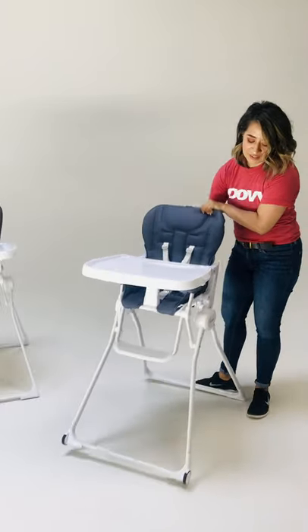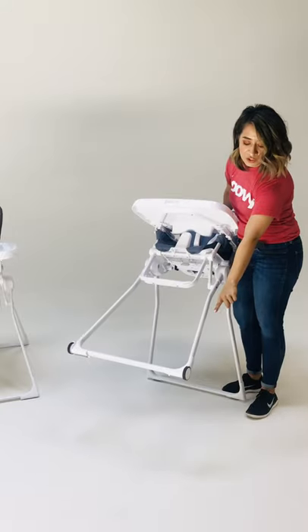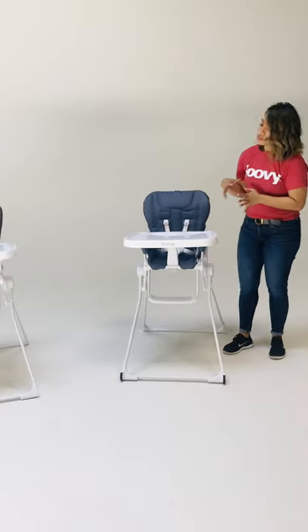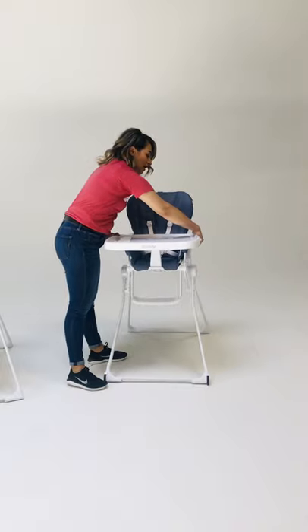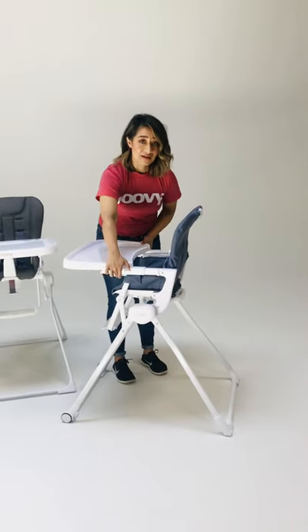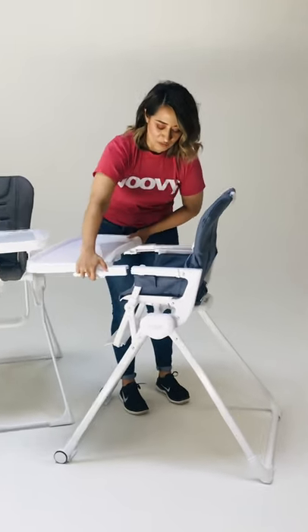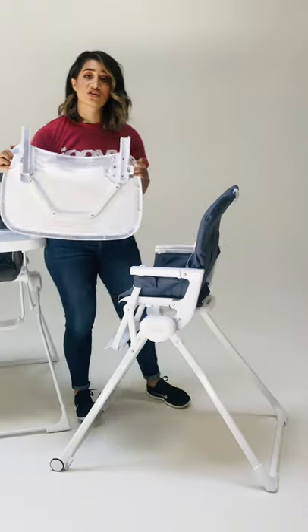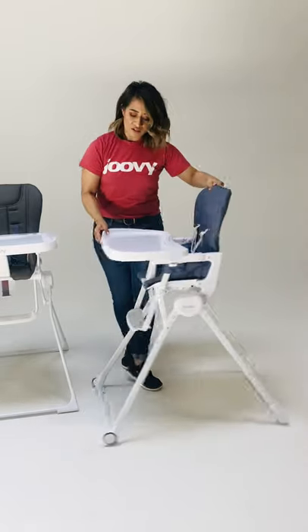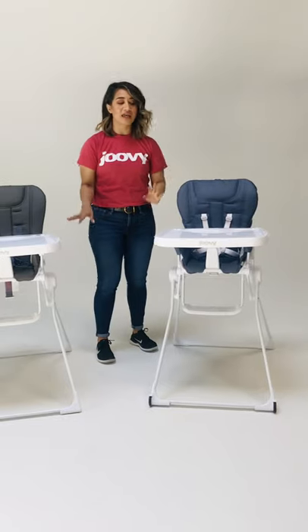Another nice upgrade is we've added large front wheels for better mobility. Some of the redesigns have all been about making these functions easier to do. For example, the adjustments on the actual tray are just a lot smoother and easier to do, and it's a lot easier to remove the entire tray as well. These are the two options that Juvie will be offering and we're so excited about the Nook NB — we can't wait for you to try it. Thank you.